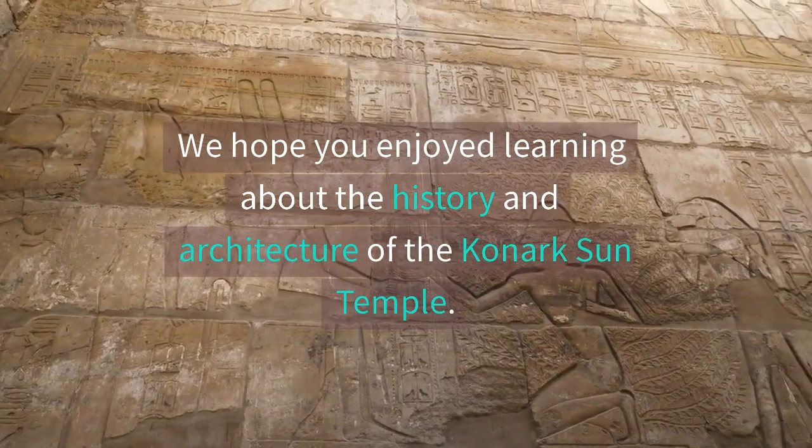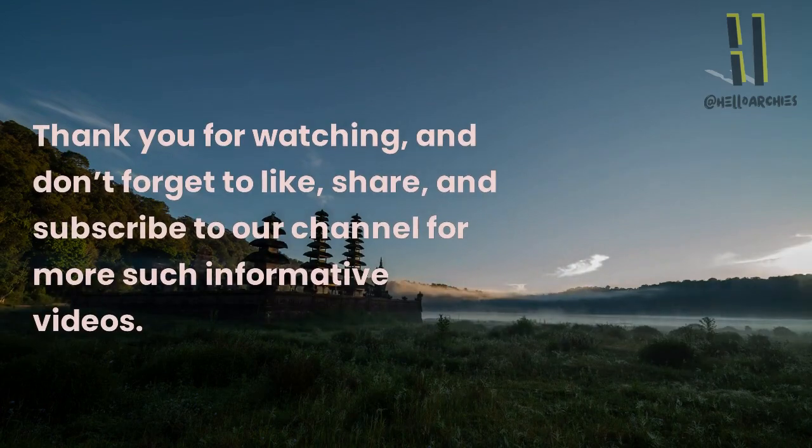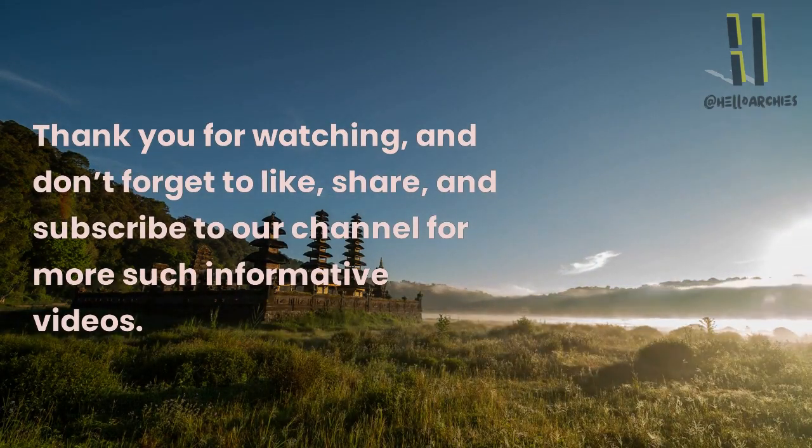We hope you enjoyed learning about the history and architecture of the Kanak Sun Temple. Thank you for watching, and don't forget to like, share, and subscribe to our channel for more such informative videos.